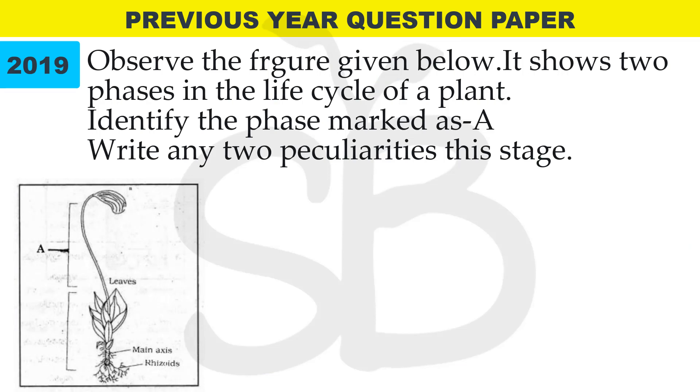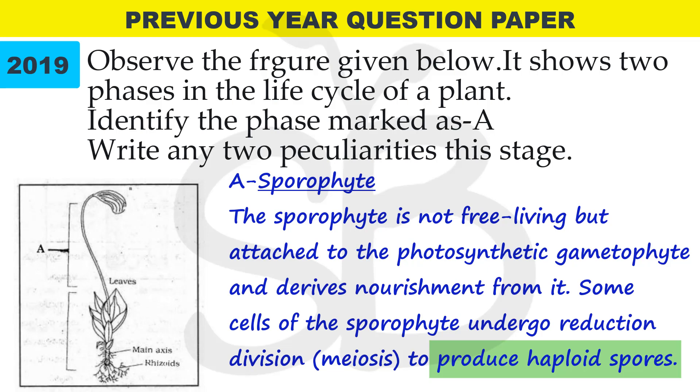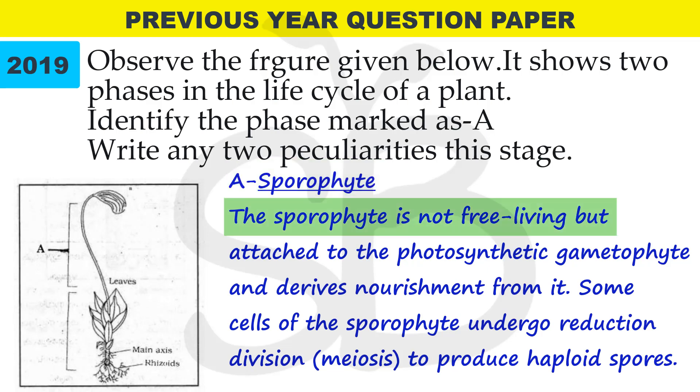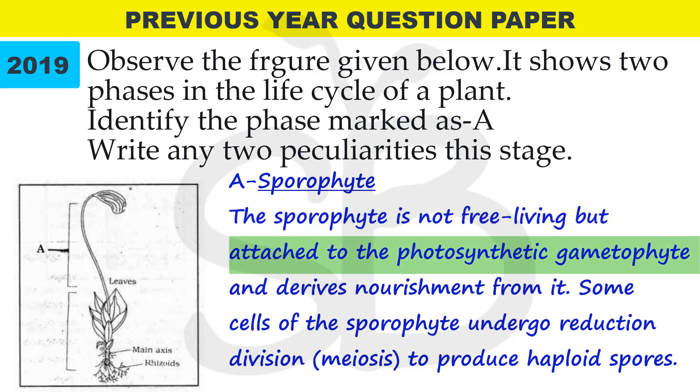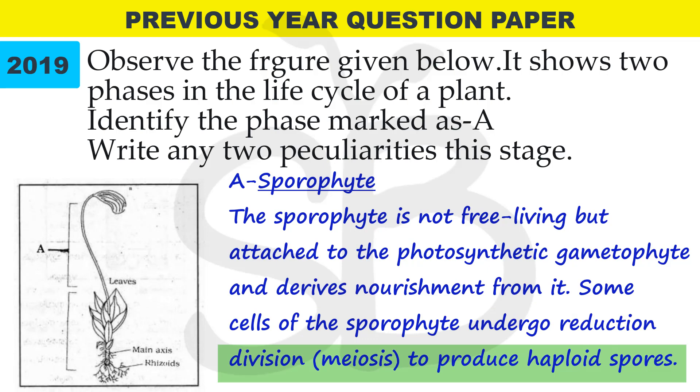In 2019 annual exam: observe the figure given below. It shows two phases in the life cycle of a plant. Identify the phase marked as A and write any two peculiarities of the stage. We have a diagram of a bryophyte. A is the sporophyte. Sporophyte is not free-living but attached to the photosynthetic gametophyte, and it derives nourishment from it. Some cells of the sporophyte undergo reduction division or meiosis to produce haploid spores.